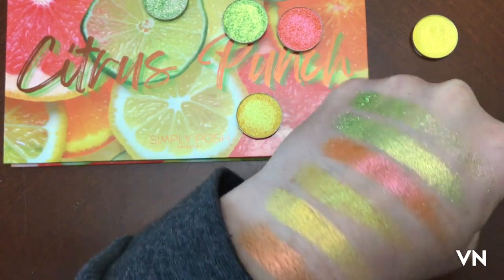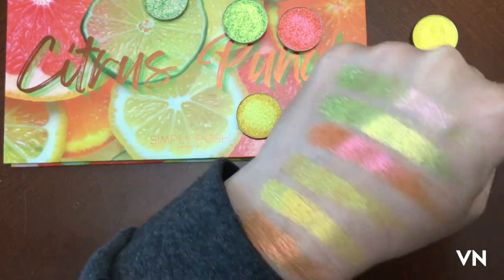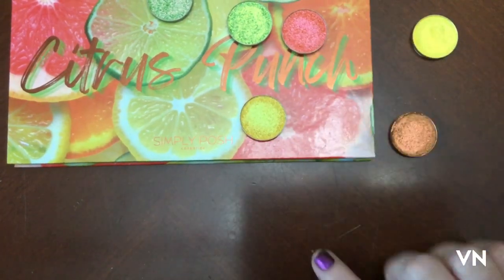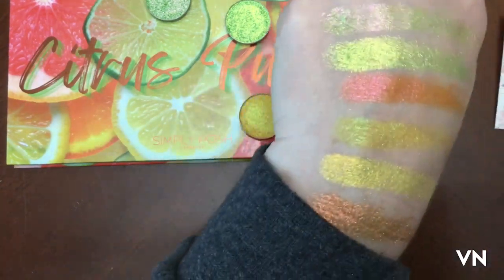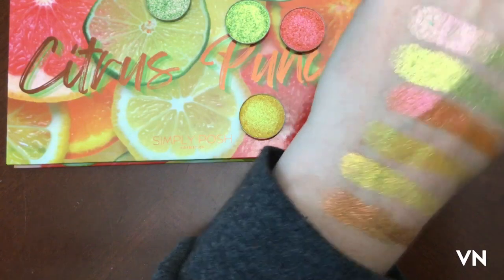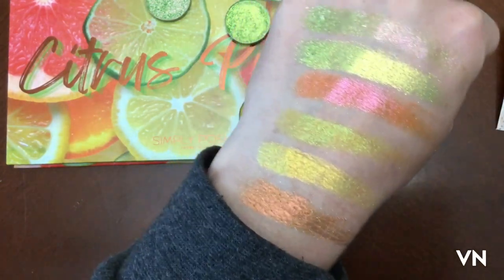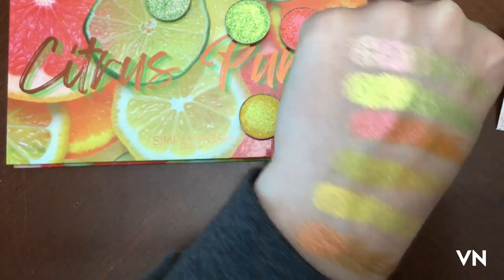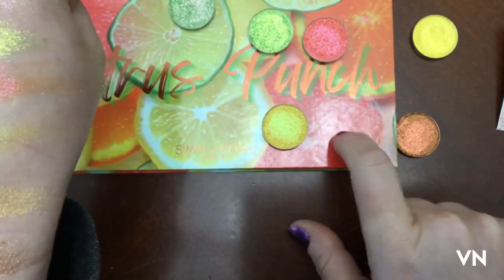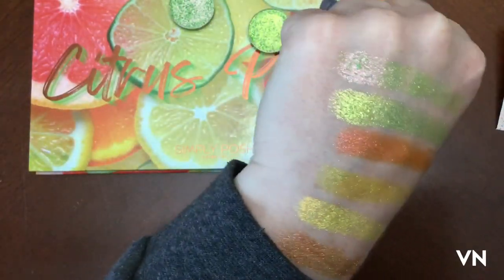I'd go outside but it's raining and there's lightning and I don't want to be struck by lightning. These singles are still available through Simply Posh or Touch of Glam Beauty if you're interested. I really like my singles collection — I've been curating it and I'm really excited to add these. I want to put these on my face and look like a fruit salad!